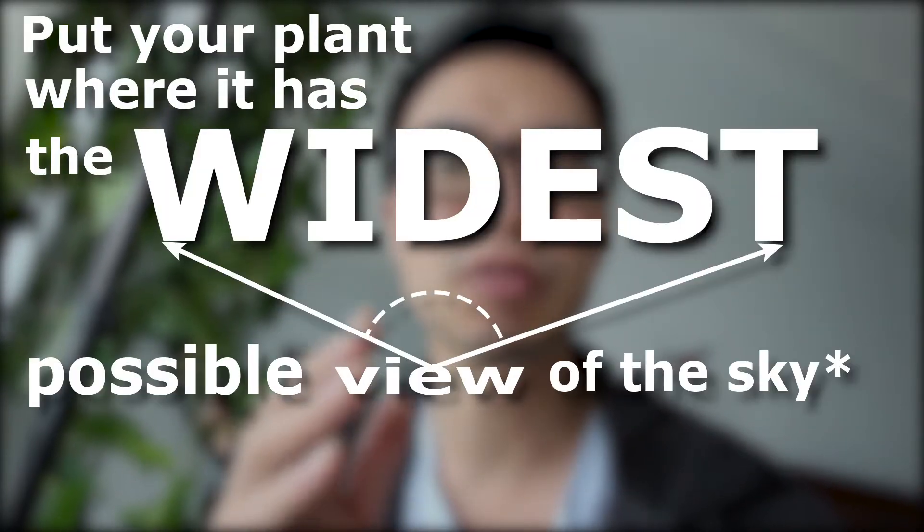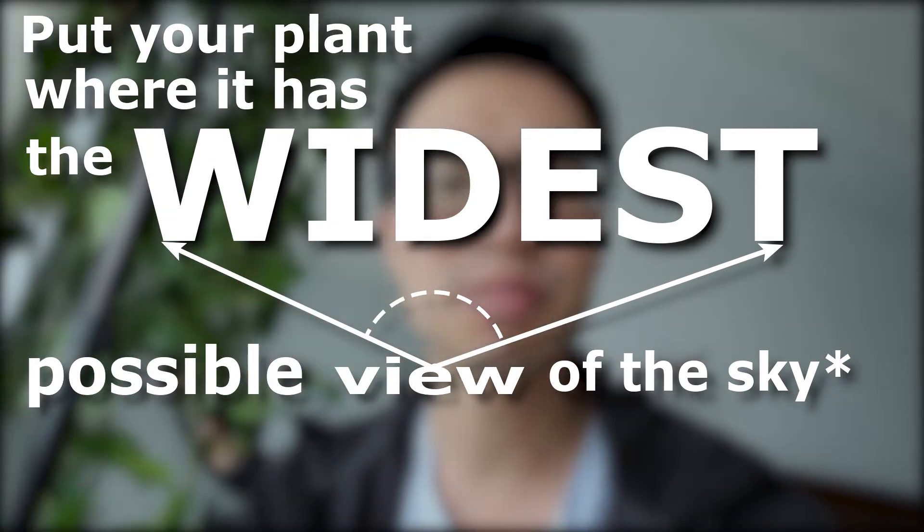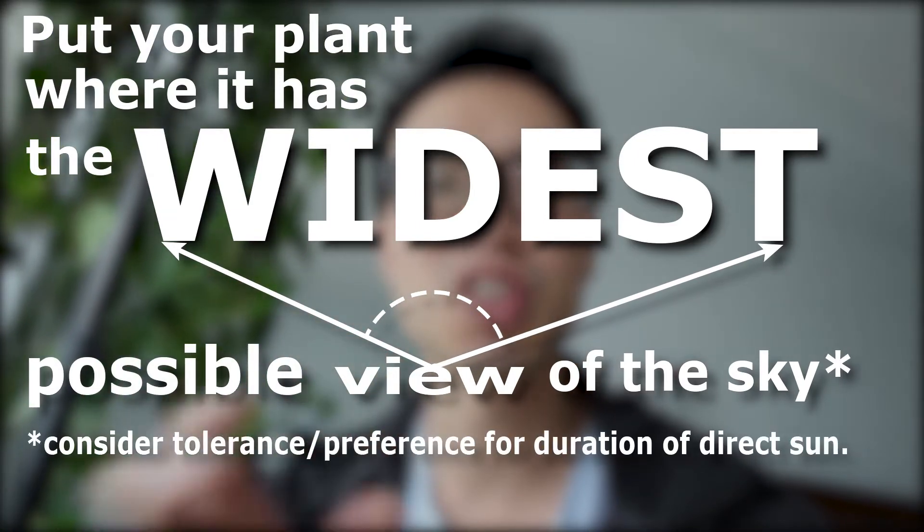The problem is you then think any place the sun doesn't shine would be considered bright indirect light. But listen closely to this guideline: put your plant where it has the widest possible view of the sky, and then think about whether the sun shines on it or not. To understand light, you can't just think about sun or no sun — you also have to consider the visible angle of the sky from the specific place where the plant is sitting.